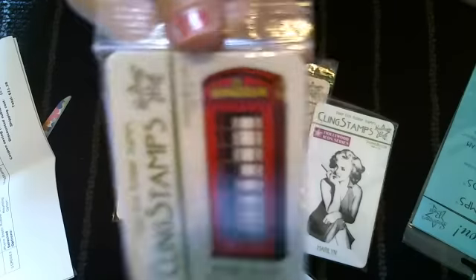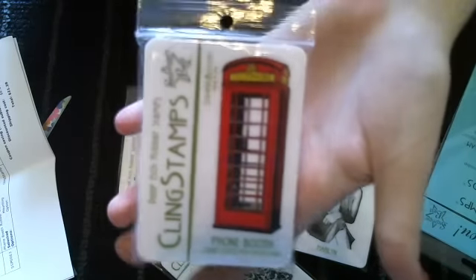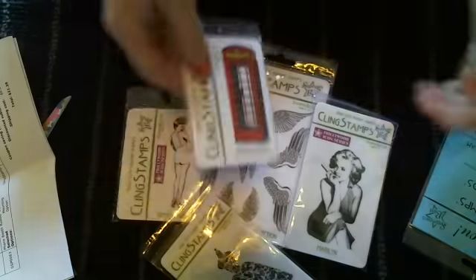The last stamp I got was the Phone Booth Rubber Stamp, and this was only $2.75. I just love that - it's so fun. It's going to be so awesome to use.